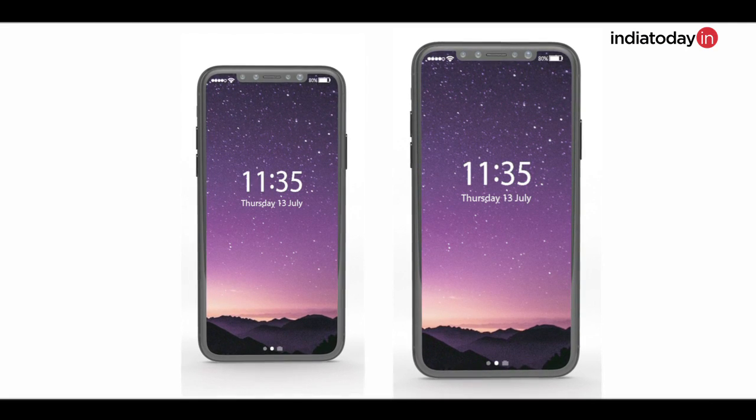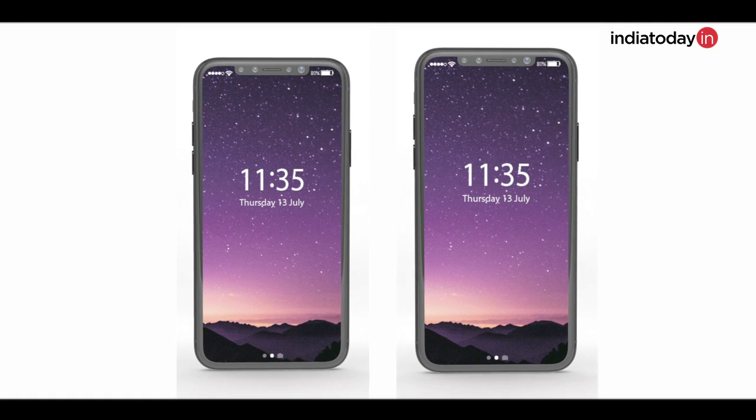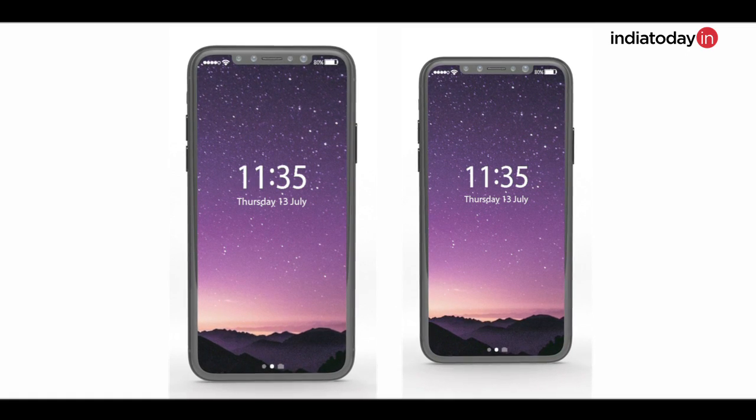Apple will be using an OLED display this time. The organic light-emitting diode display, already used by Samsung, gives better color reproduction and much more brightness than LCD screens. OLED displays are flexible modules that will allow Apple to reduce the thickness of the iPhone. They also consume much less power compared to LCD screens, which will allow the iPhone 8 to offer much better battery backup.